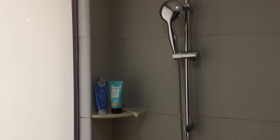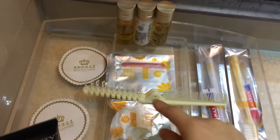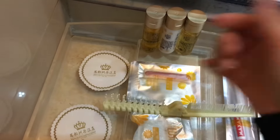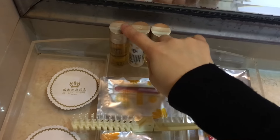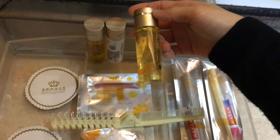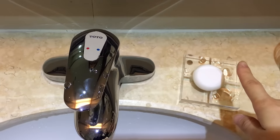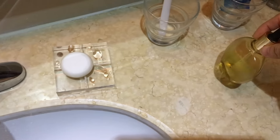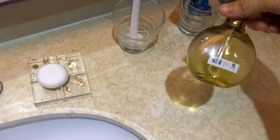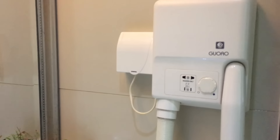We put all of our own amenities in the shower — we aren't using the ones that came with the room. These are the things that came with the hotel: glasses, shampoo, conditioner, lotion, a brush, a hair cap, toothpaste, toothbrush, and soap. There's also a hair dryer.